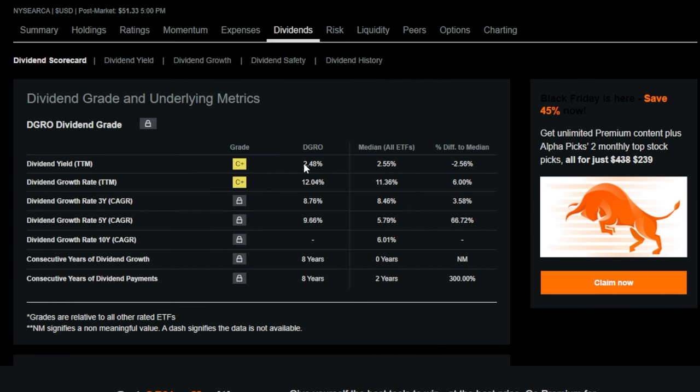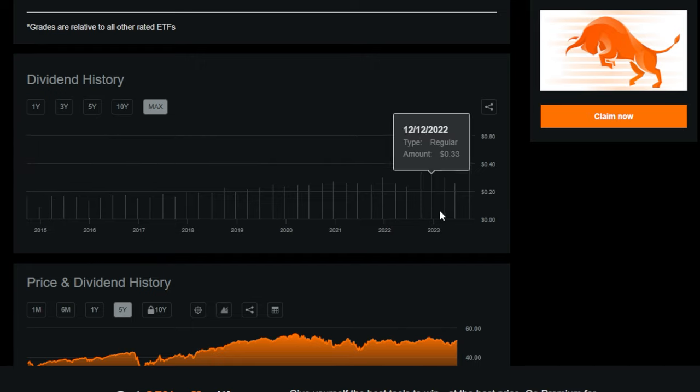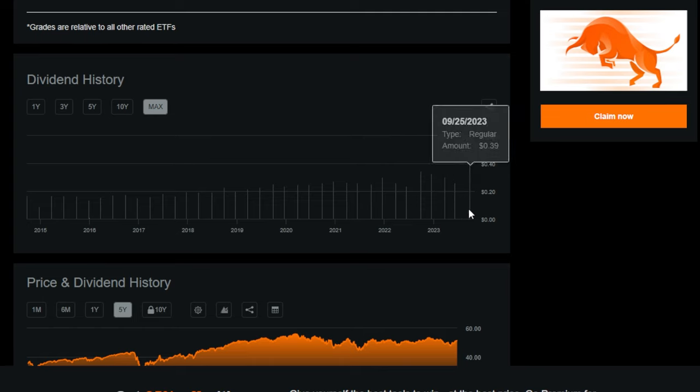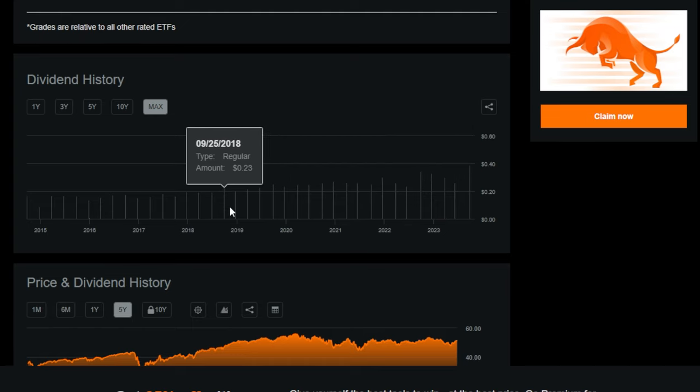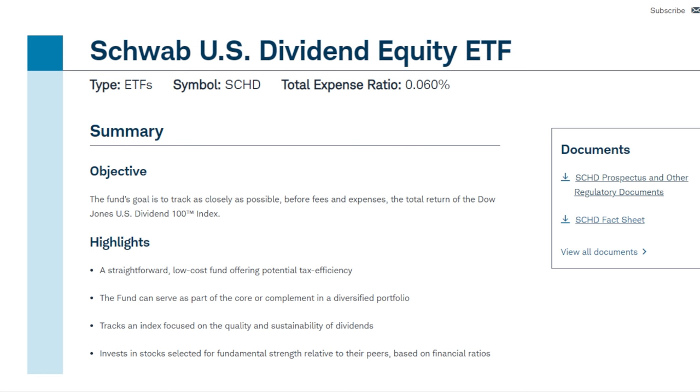Digging deeper into DGRO's dividend and dividend growth — this is where this ETF really shines. The starting dividend yield is around 2.5%, which isn't the highest, but when you consider the dividend growth of 12% over 12 months, 8.7% over the 3-year CAGR, and almost 10% over the last 10 years, that's impressive. Since inception, this ETF went from paying around $0.17 per share per quarter to nearly 3 times as much quarterly — just around 10 years later. That is some serious dividend growth.